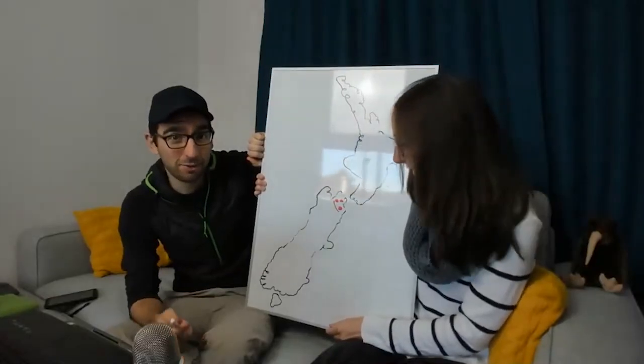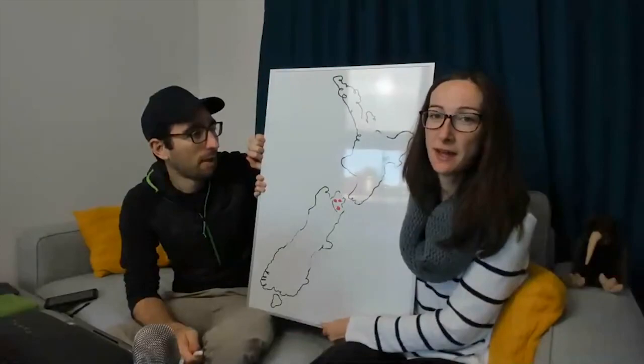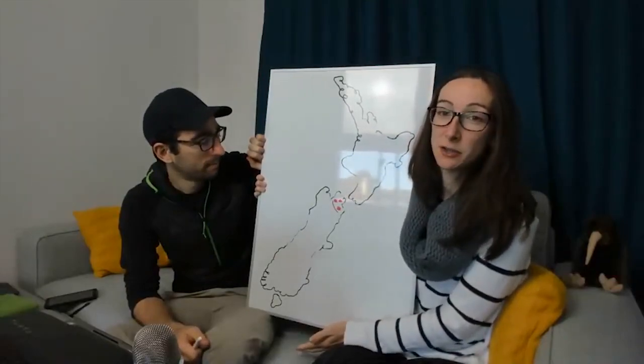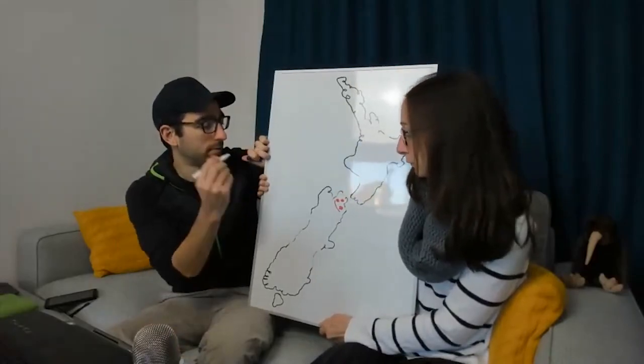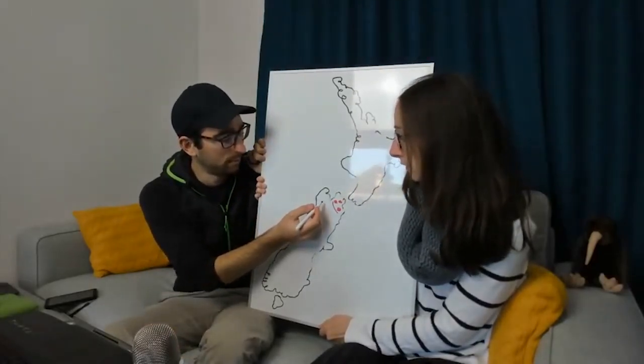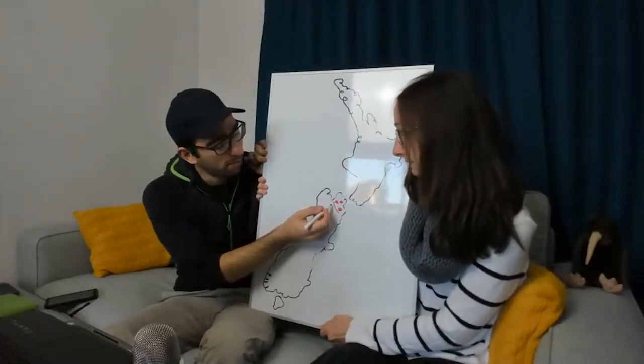In Nelson, the city itself offers a hike to the centre of New Zealand and various food-related experiences. You can also take a day trip to the Abel Tasman National Park.